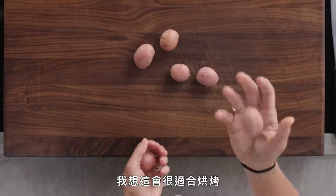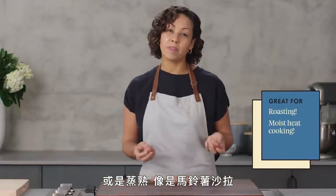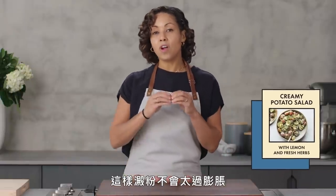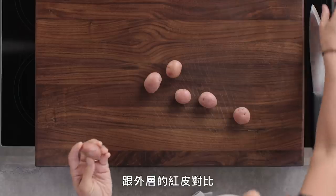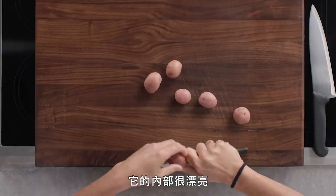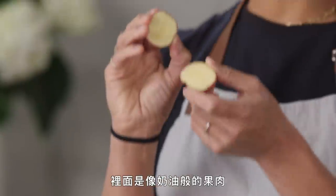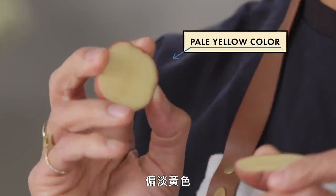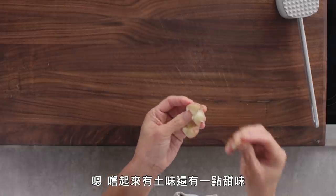That also means that baby potatoes are more perishable compared to their mature counterparts. I think these would be great for roasting as well as for a moist heat cooking like potato salad, because the starch won't expand as much so they'll really hold their shape. You also have a really beautiful visual contrast with the red skin on the outside and this creamy, pale yellow flesh on the inside. Earthy flavor — a little bit sweet.